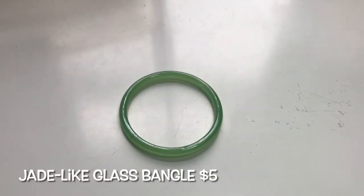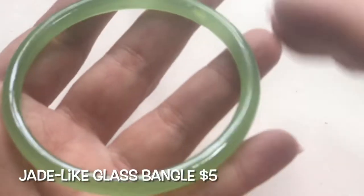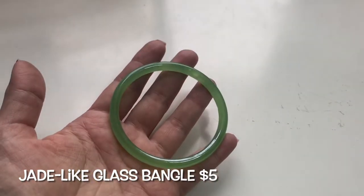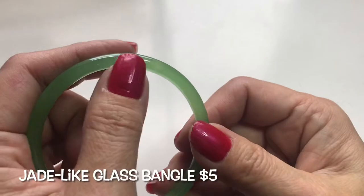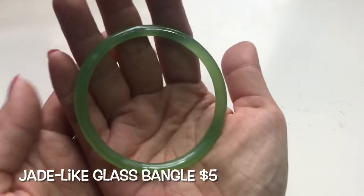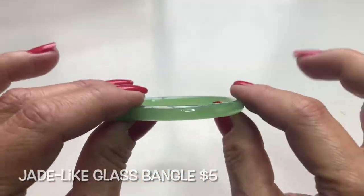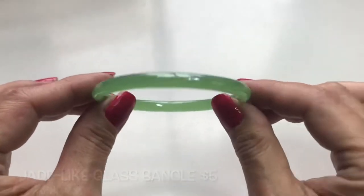Found another bangle and this one I will test to see if it's semi-precious. I also noticed some sort of bubble here, so this may be glass, but it's still very pretty — a nice thin, slim size.